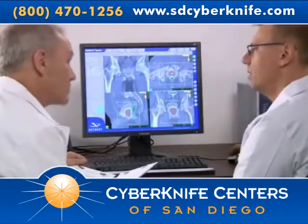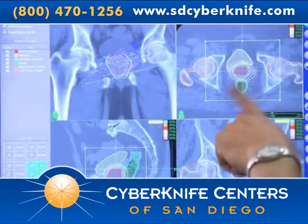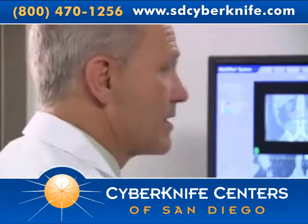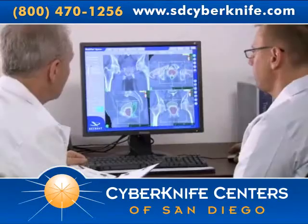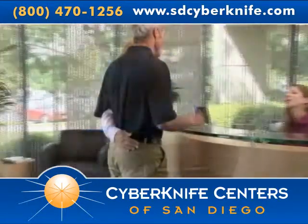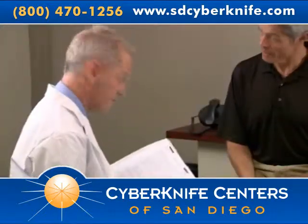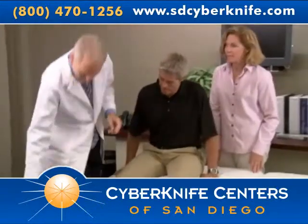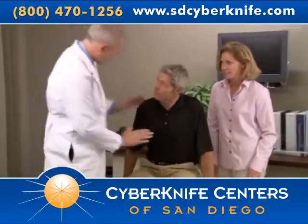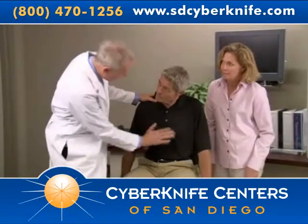As part of your diagnosis, your doctors will have measured your PSA, or prostate-specific antigen levels, via a blood test, which will be used to help track your treatment results. Prior to CyberKnife treatment, you will be scheduled for a short outpatient procedure in which three to five tiny gold seeds, called fiducial markers, are inserted into the prostate. For prostate treatments, the fiducials are placed through a needle which is guided via an ultrasound.